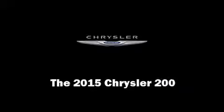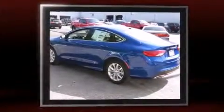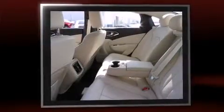The 2015 Chrysler 200. This four-door, five-passenger sedan stands out among competitors in its class. It features an automatic transmission, front-wheel drive, and a refined six-cylinder engine.